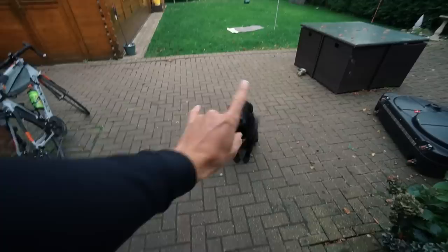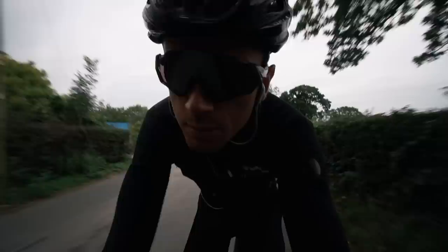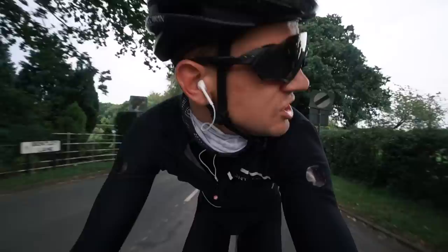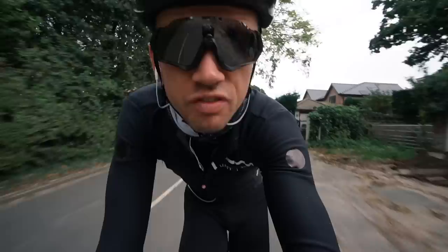I'm continuing to test some equipment today ahead of the trip to France next week. The audio in yesterday's video was okay but you could still hear quite a lot of wind noise. Normally I might use my big camera, the Sony A6500, with an external microphone that clips into the top. But the issue is it's just far too bulky — with this trip, minimalism is key. So instead I'm testing out some wind jammers — hopefully right now it sounds a little bit better.